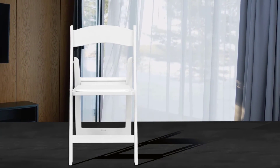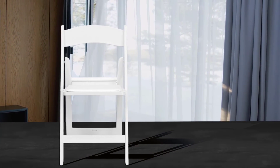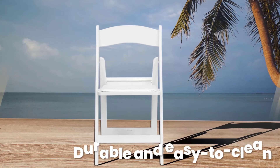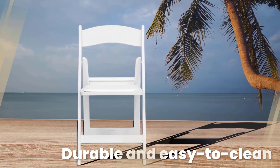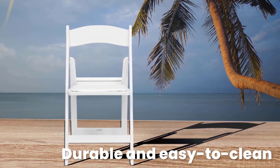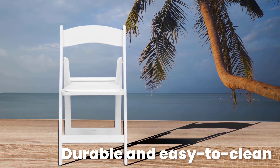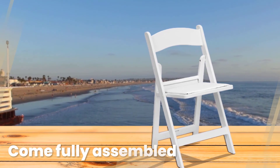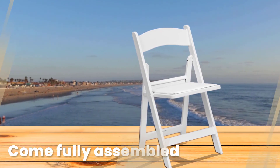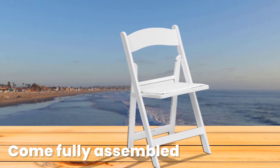Each chair weighs just 9 pounds and boasts an almost unheard-of 1,000-pound capacity. Not only do they fold up flat, but they can also be stacked. These folding chairs come in sets of 2 or 4 in your choice of chic black, red mahogany, or a simple white finish. They come fully assembled, and thanks to the thermoplastic construction, you'll never need to repaint them either.